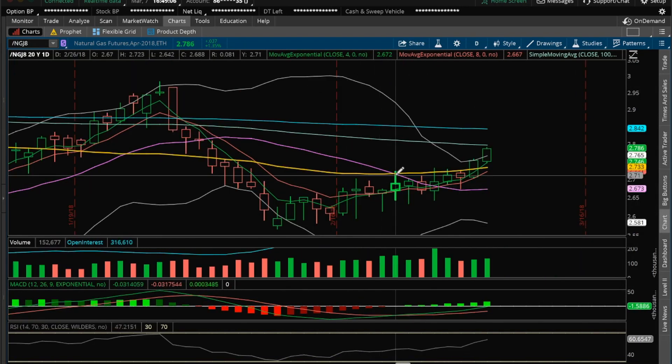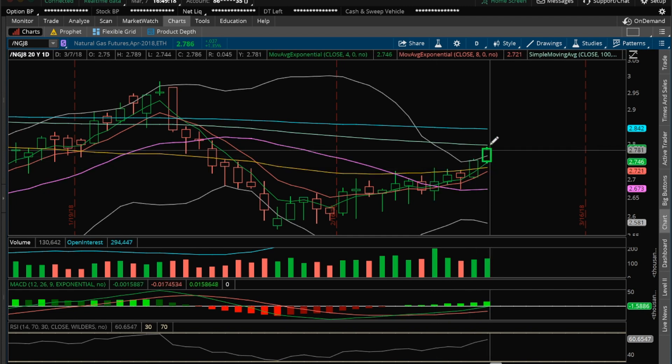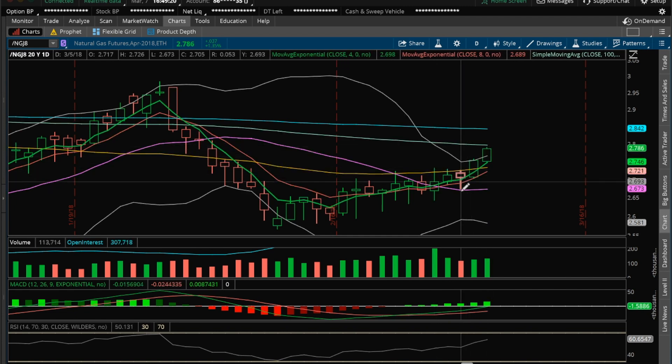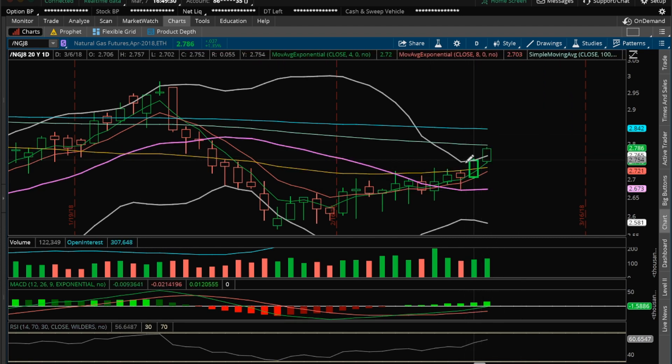As far as the daily goes, continuing to have a nice bull break above this resistance here of 2.731. That, of course, is breaking that higher high on the weekly and some follow-through here. And now we've established a consolidation low here of 2.673. So 2.673 is what the bulls need to hold on any type of pullback. The daily has gained the upper Bollinger Band. We'll see if it starts opening up again and we get some continued upside here.